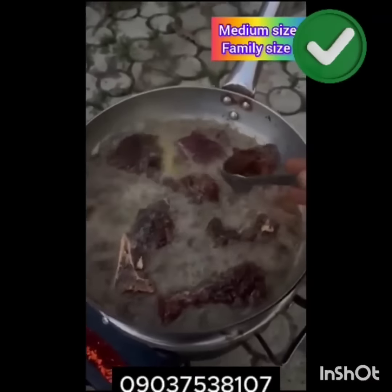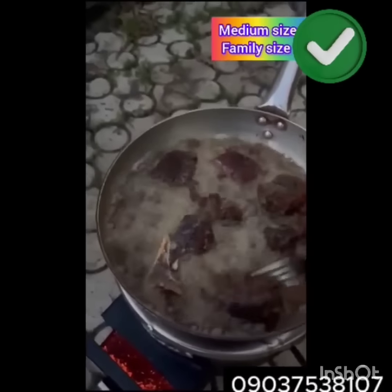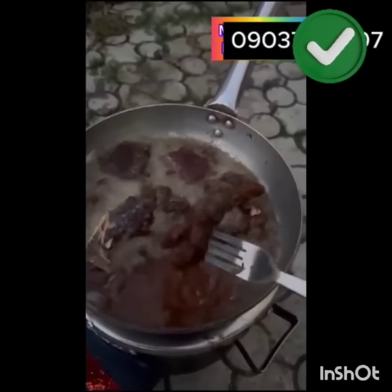Don't miss out on our special offer: payment is on delivery, free delivery, 1-year warranty. And also, you have a free gift if you order today.